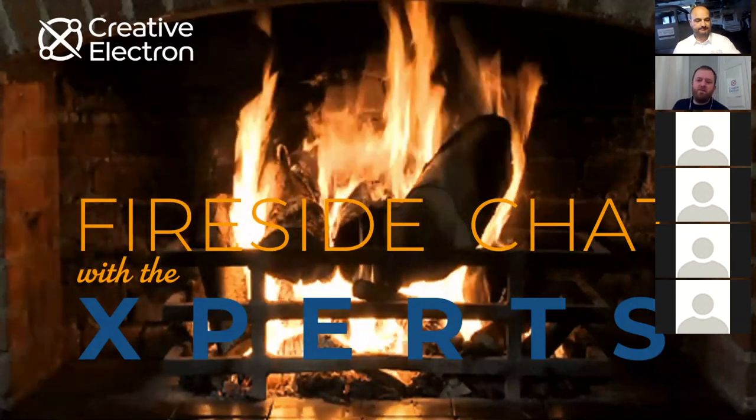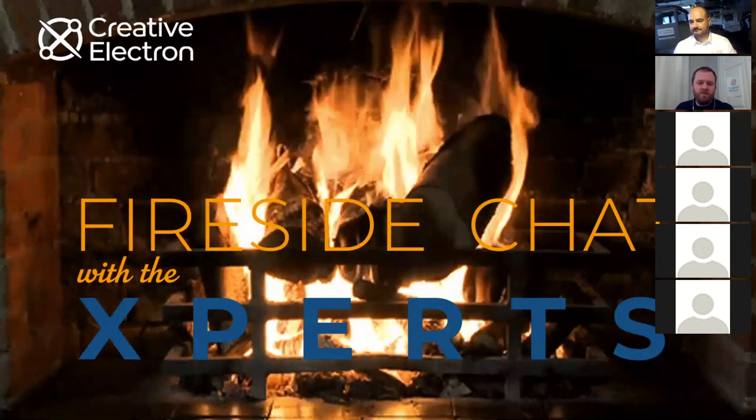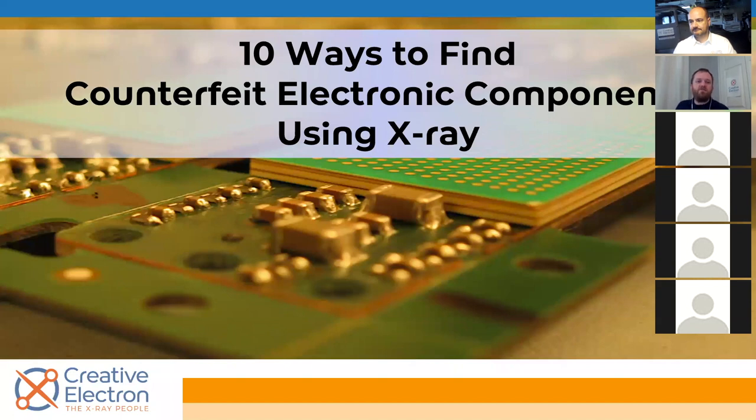Thanks, Bill. Happy to be joining this morning. Pretty exciting topic for us here at Creative Electron. We're going to be talking about 10 ways to find counterfeit electronic components using x-ray. Counterfeit components and Creative Electron go a long way back — a long history of helping our customers mitigate the risk with counterfeits. And more recently, not even just electronic components — finding counterfeit batteries, counterfeit handbags even. But today we're going to be talking about electronic components in particular.